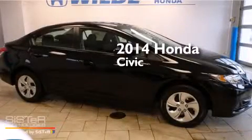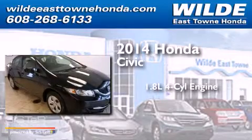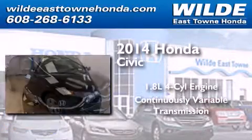This is a brand new 2014 Honda Civic. It has a 1.8-liter, four-cylinder engine and a continuous variable transmission.